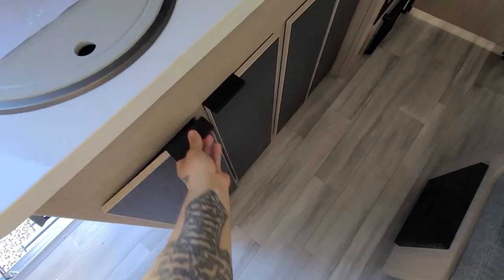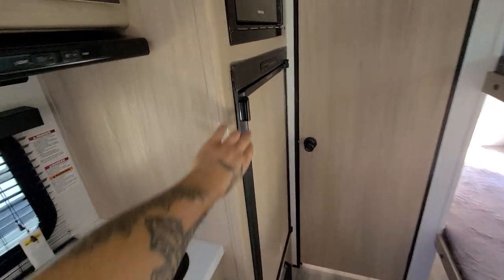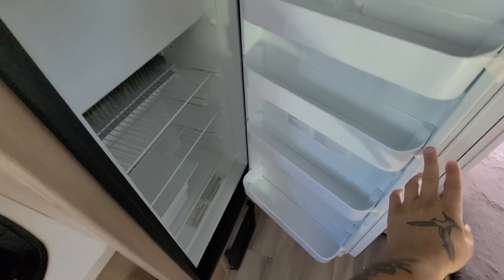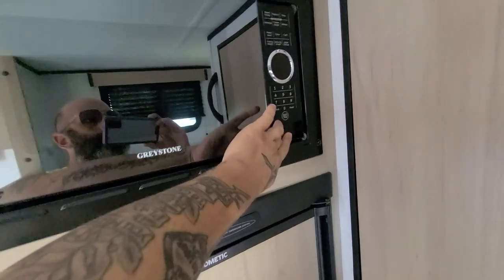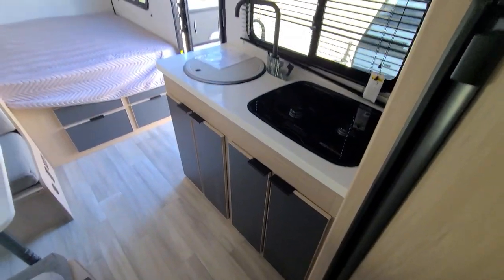Cabinetry below as well. You do have a refrigerator with a freezer compartment — pretty big. And you do have a microwave, very nice. Let me give you one more look at the kitchen area.